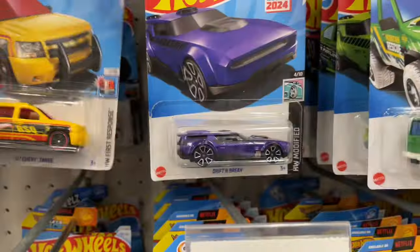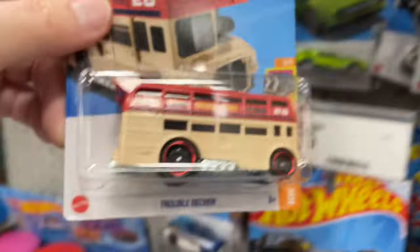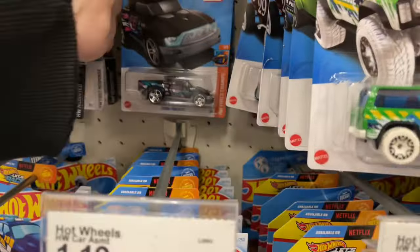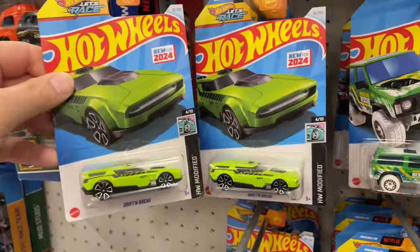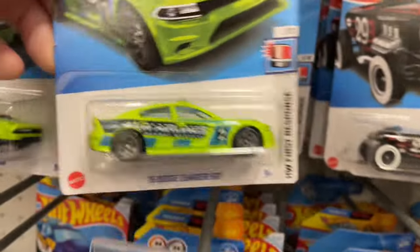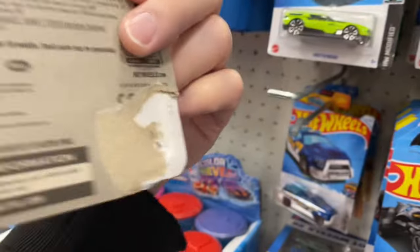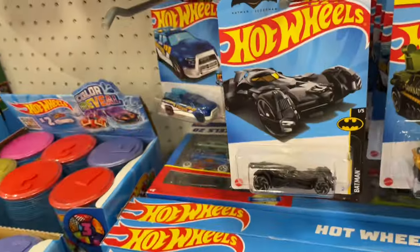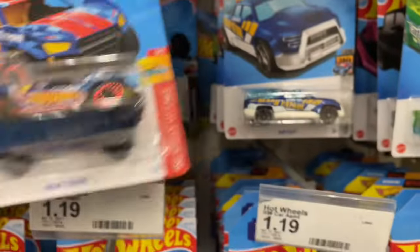Max Steel back there. Here's the new Georgetown double decker. There's the Drift and Brake in green again — we have two of those. Another Drift and Brake — we got triplets, there's another one somewhere. Dodge Charger. Here's a red edition — this is the messed up one I saw the other day, still here, nobody wants it. Max Steel. Glory Chaser from E-case — it's been out just a little bit, at least in my area. I think we've scanned a few cases of it.